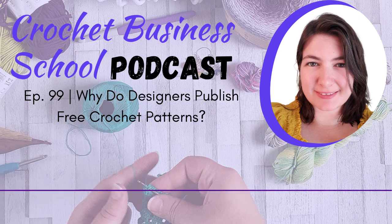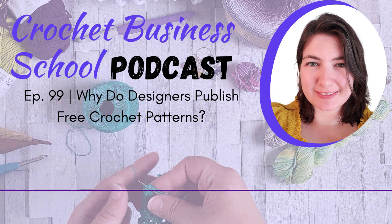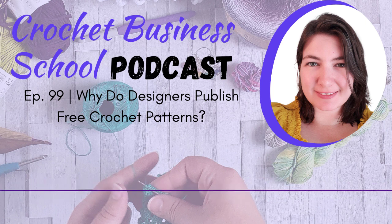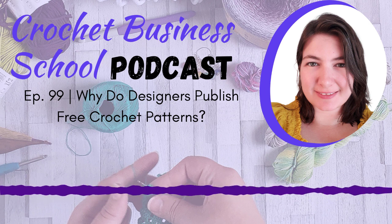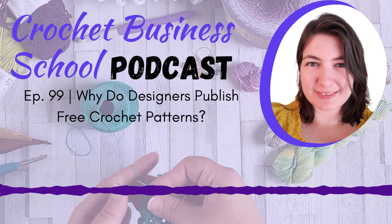So how does this work? There are various different ways that you can profit from a free pattern, both in terms of making money and in terms of growing your business — getting new eyes on your brand, getting new followers, growing your social media, and growing your newsletter list. You can do all of this with a free pattern.